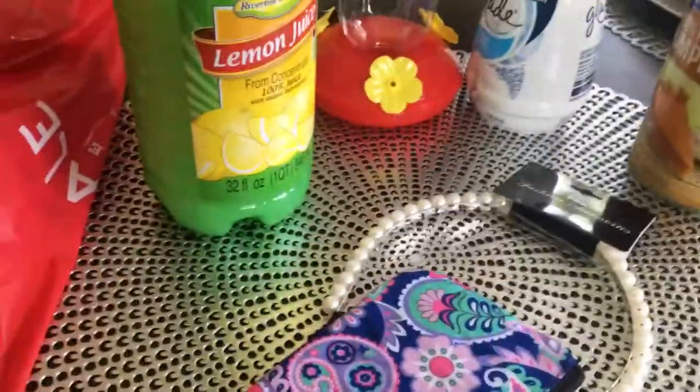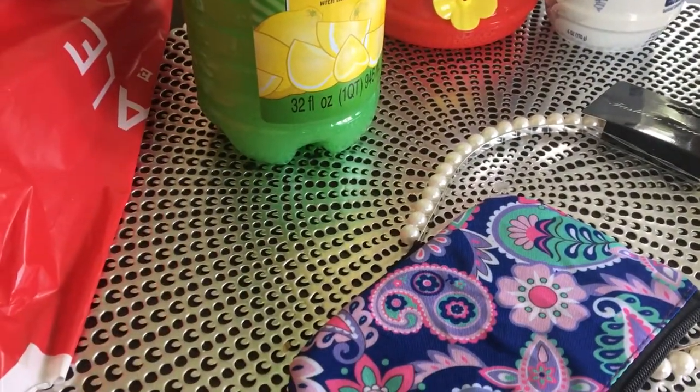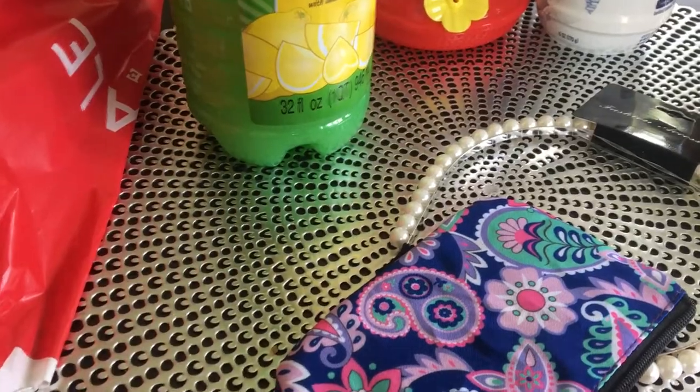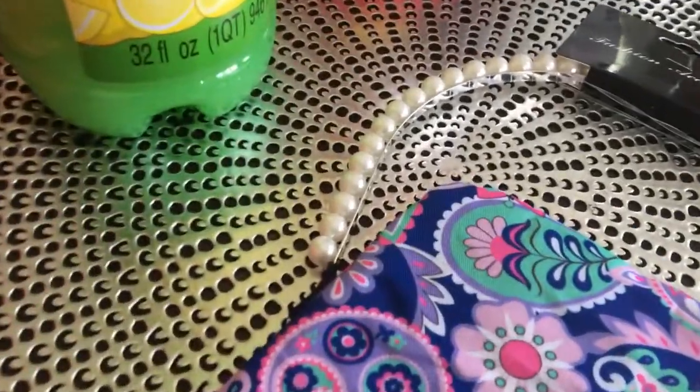Today I have a collective haul — a collective haul of Dollar Tree, Aeropostale, and T.J. Maxx. So let me show you the items that I got from the Dollar Tree.